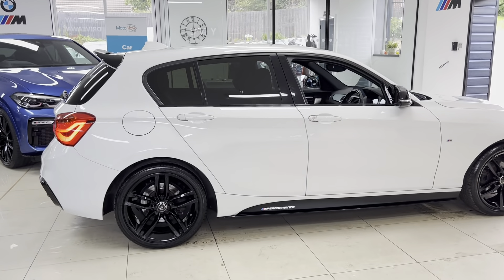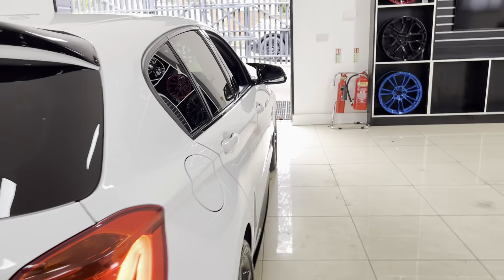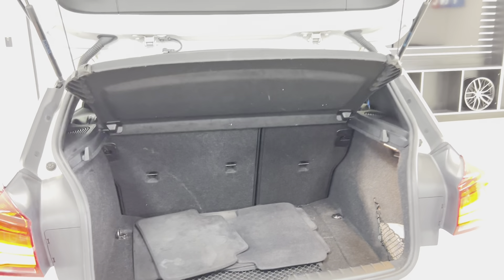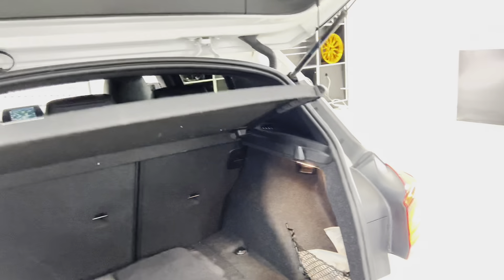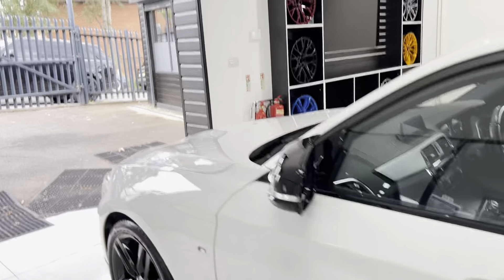The car benefits from rear privacy glass. Around the back we have rear parking sensors and facelift LED lights. It's got a nice-sized boot, and being the 5-door it makes it that bit more practical and, in my opinion, actually the better-looking version of the 1 Series.